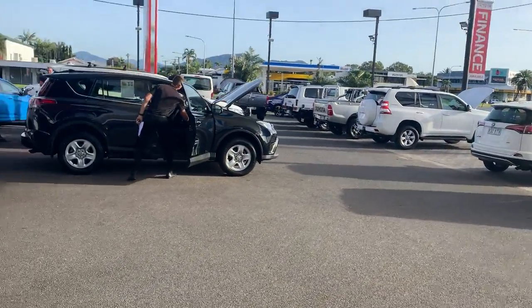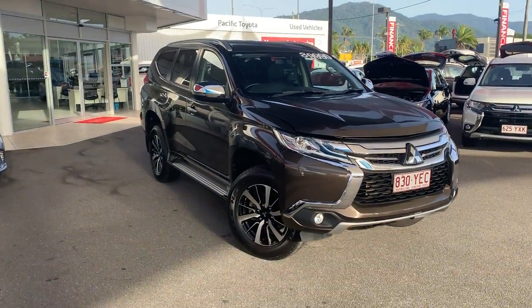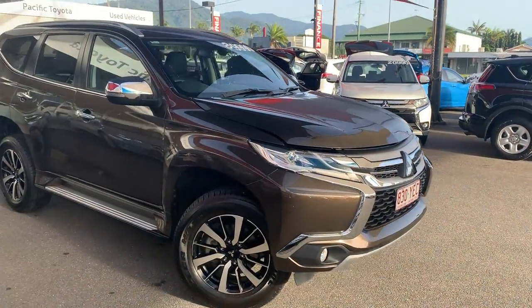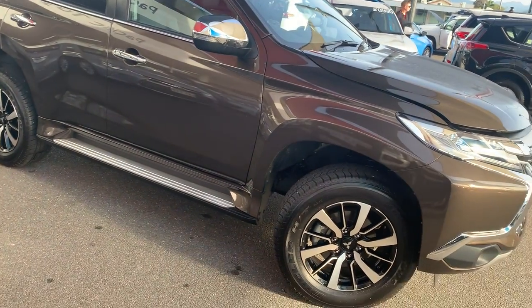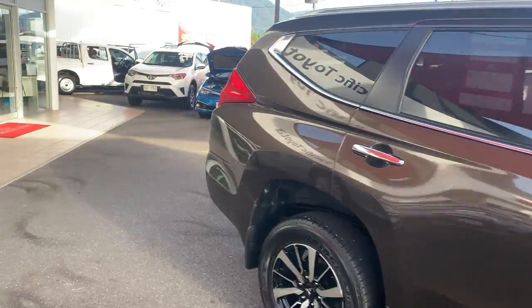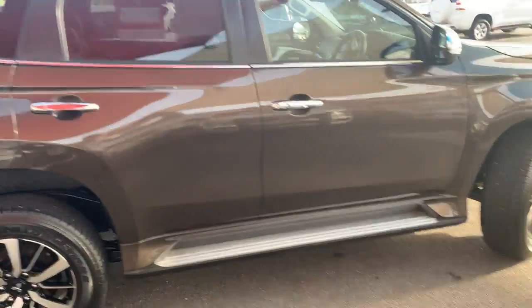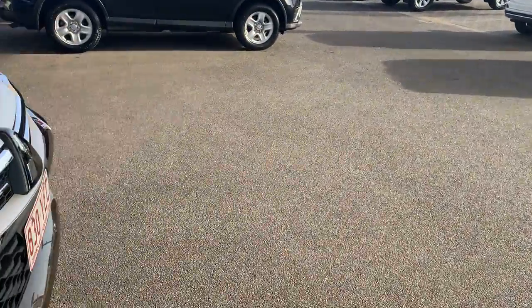Without further ado we'll get back to the Pajero Sport for you. As I mentioned on the phone, this is just going to take you through the entire car — all the paint, all the panels, the engine bay, the service history, through the interior. Basically show you everything you'd want to know when looking at a used vehicle. So first of all we'll start off in the engine bay and give you a look under there — make sure there is an engine.